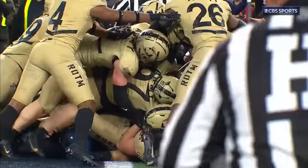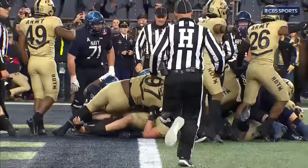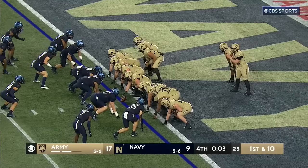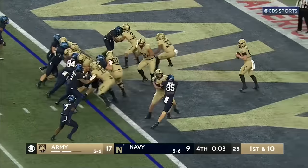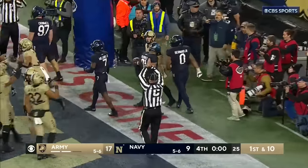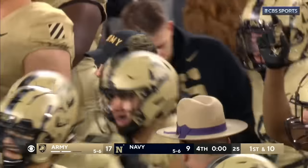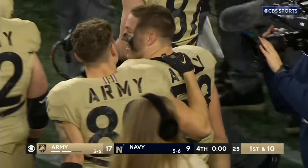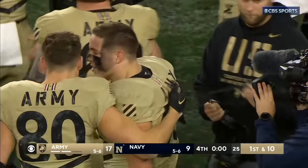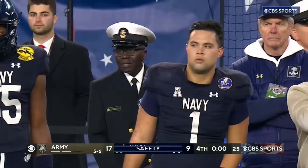Army takes over at about the one-foot line for three seconds. I'm guessing Bryson Daly is going to take the snap, drop back, run out of the back of the end zone for the safety. It only changes the final score — it does not change the outcome. And there's your Commander-in-Chief Trophy winners for 2023: the Black Knights of Army.